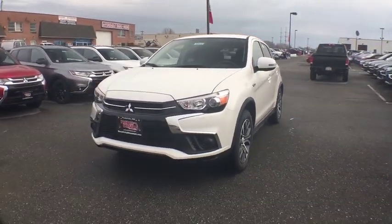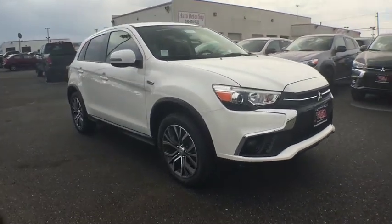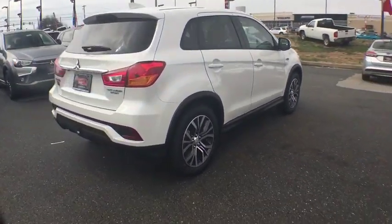2019 Mitsubishi Outlander Sport. The new Outlander Sport features a fuel-efficient engine paired to either a five-speed manual or a continuously variable transmission, and comfortable accommodations for five.